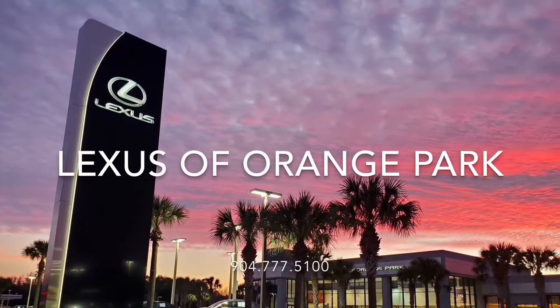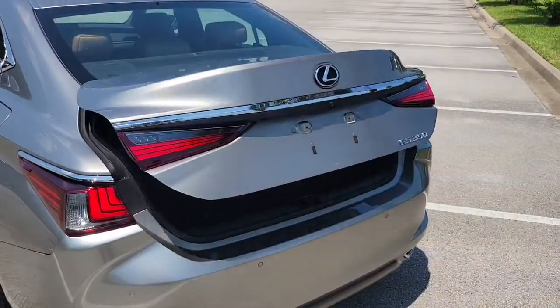Stop by today to test drive this or any of our great Lexus certified vehicles. Until next time, bye bye.